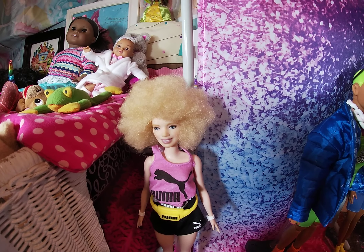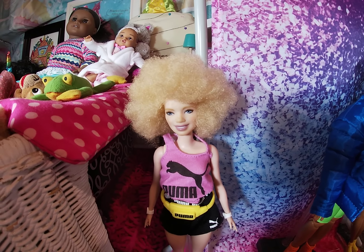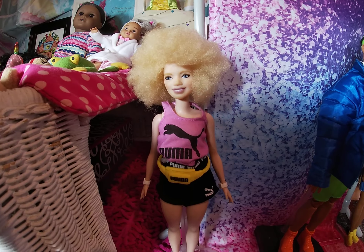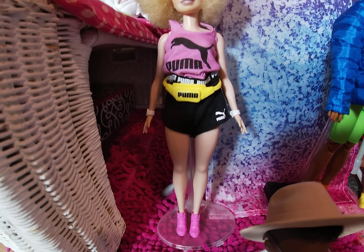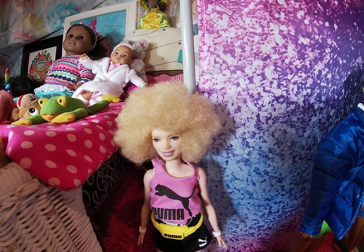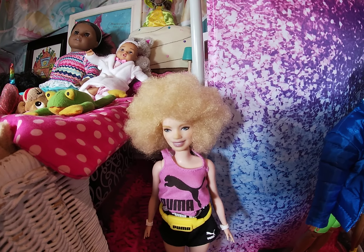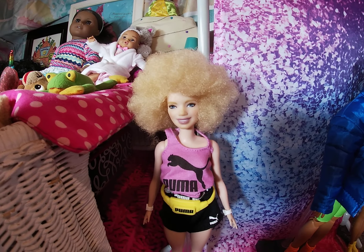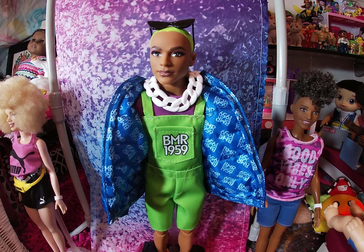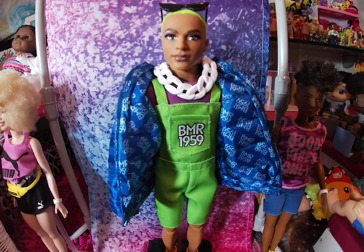Look at her, you guys — blonde hair, nice thick afro, full face. She's also wearing a Puma outfit and sneakers. I just love the way they put this doll together. I just love her thick blonde hair and her complexion. With the BMR 1959 doll, I just like everything this doll is wearing.